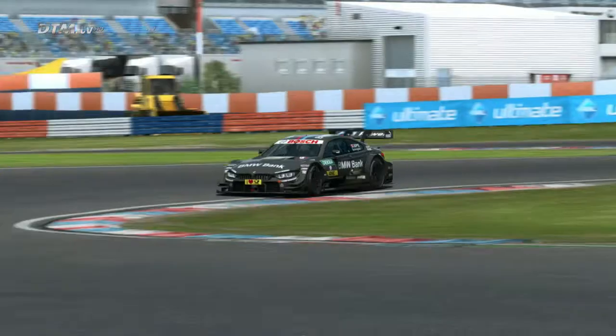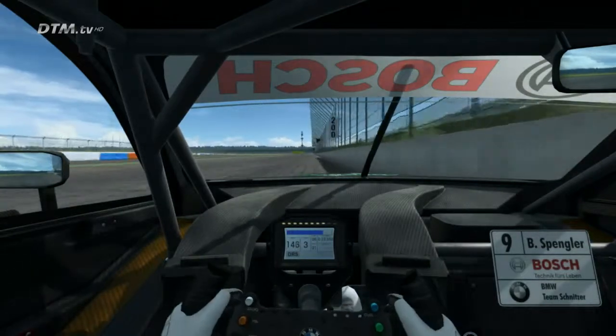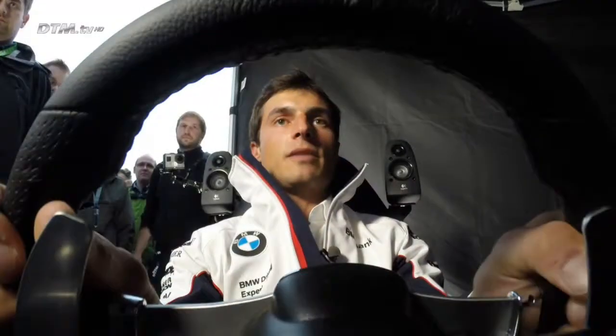Now we come here on the left hander, just a little lift in third gear — pretty quick corner. Just a little braking now for the right hander, second gear, lift a bit for the left, still second gear, and then early on the power — also difficult there because of the bumps.